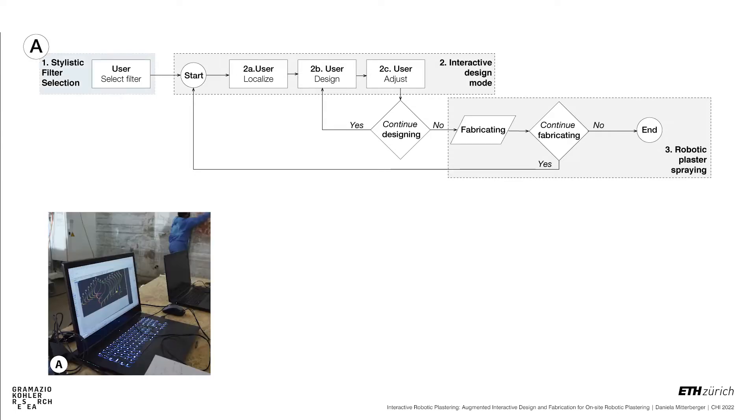Before the start of the interactive design mode, the user can choose different stylistic mapping methods, which we refer to as stylistic filters. In iRob, stylistic filters are applied to translate and remap analog human input into robotic output, such that it complies with material and machine constraints.